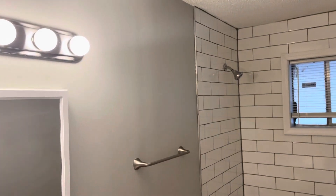Bathroom's completely redone. New vanities, tiled backsplashes. Central heating area.